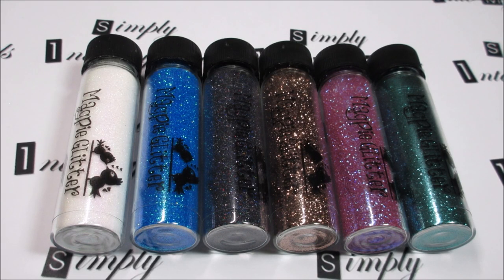Hello, this is Tracy from Simply Into My Nails, just coming to show you these gorgeous Magpie glitters from the new Woodland collection. There are six glitters in this collection and they're all absolutely gorgeous.